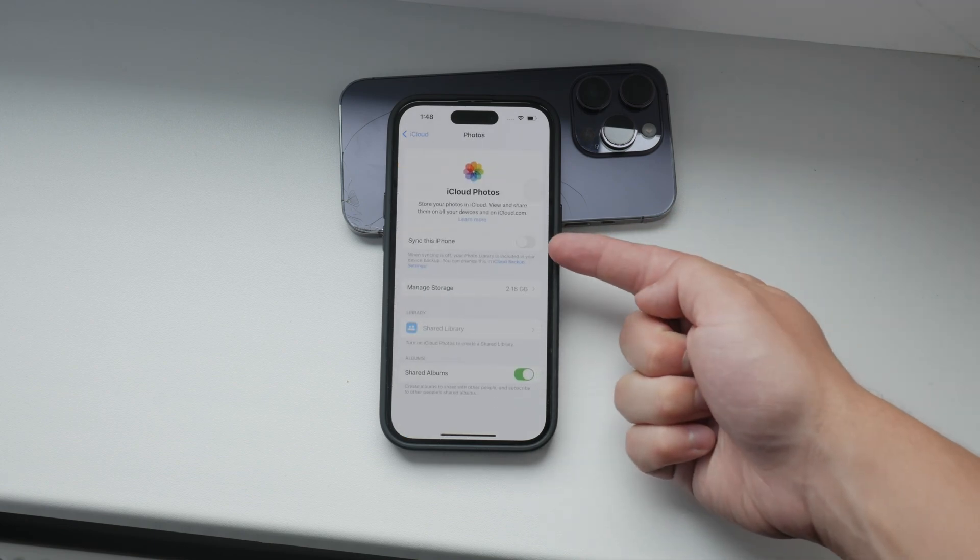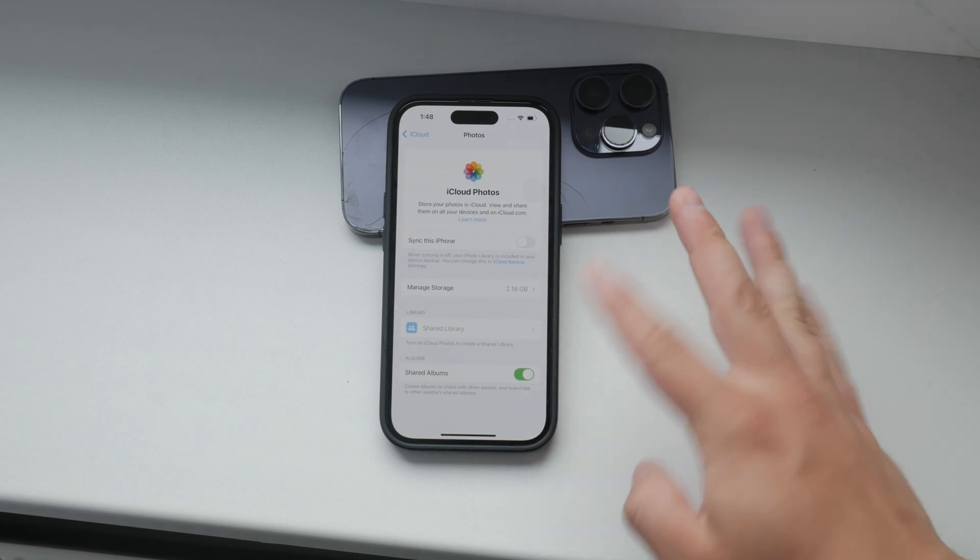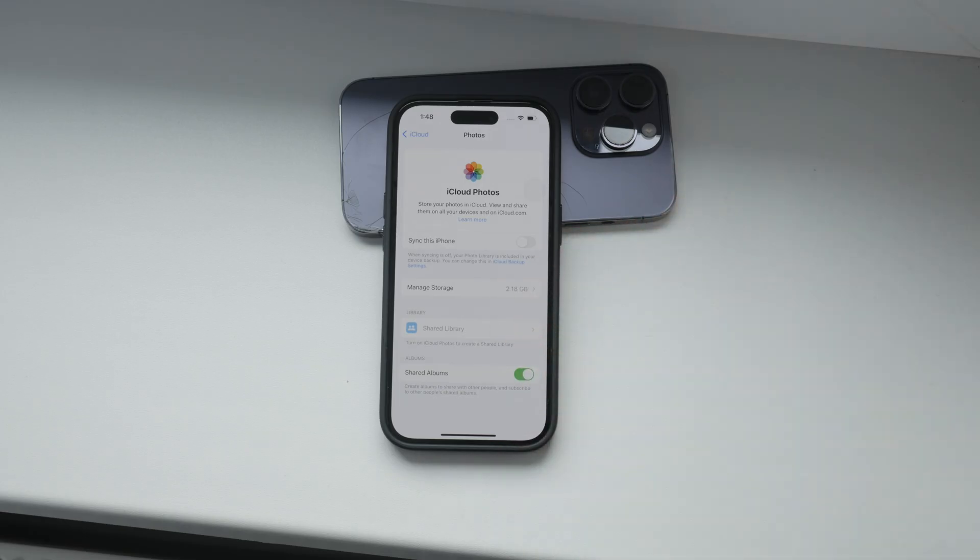Here, you'll want to ensure that iCloud Photos is toggled on. The switch should be green, indicating that your photos are being uploaded to iCloud.